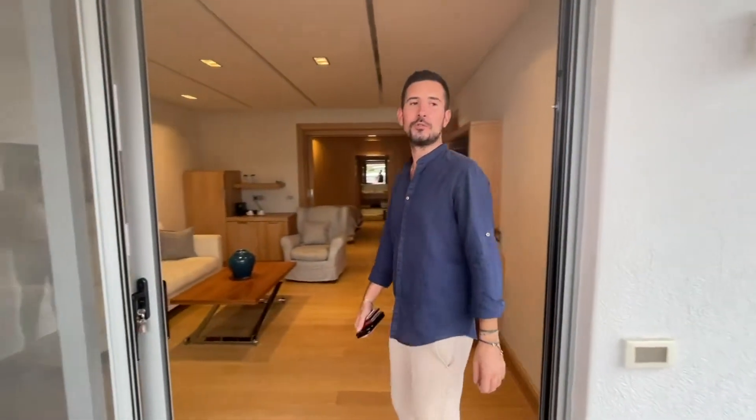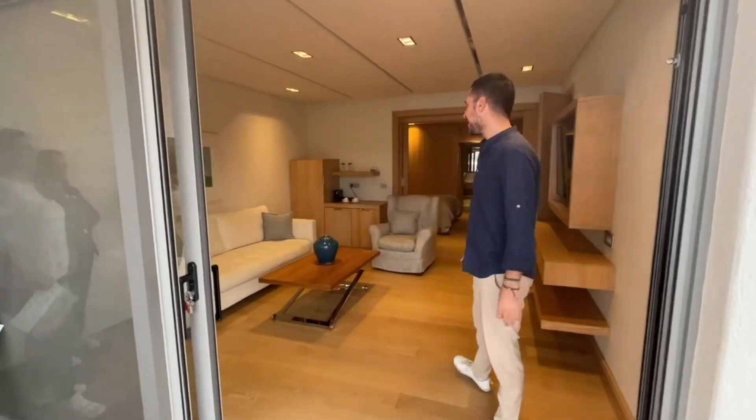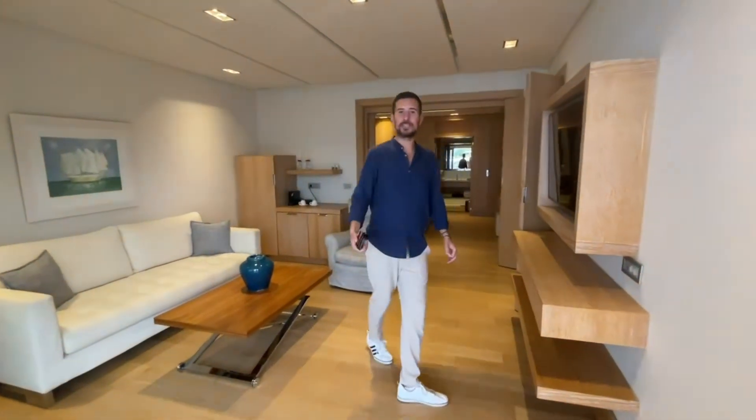Hi, it's Dimitris again. This is one of our executive bungalows waterfronts. This is a fantastic accommodation option for those who want to be next to the water. It's ideal for families with up to six people.